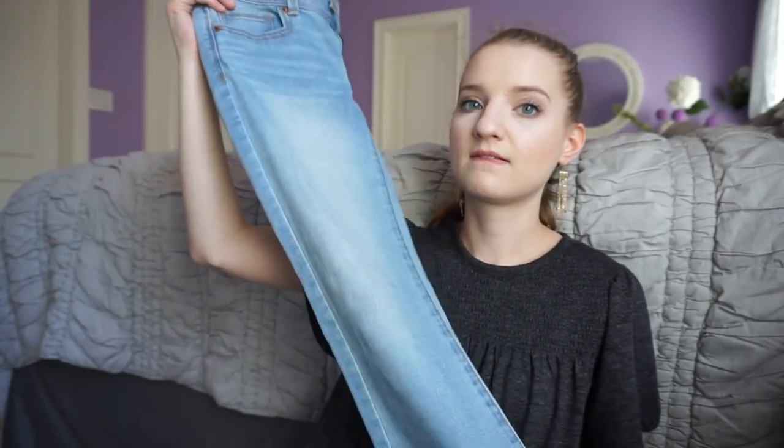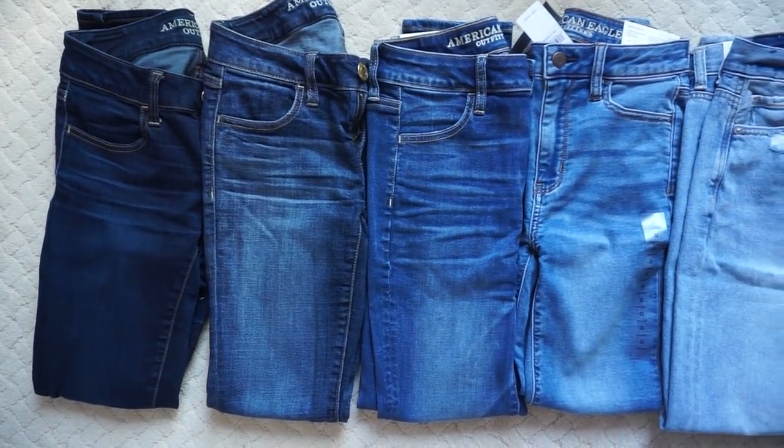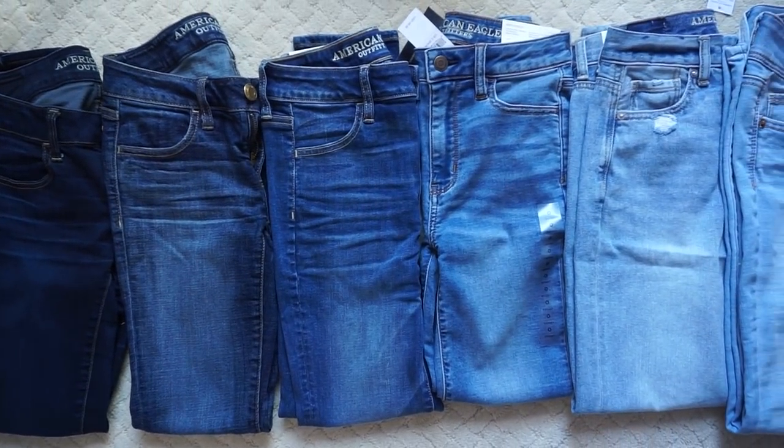I'm going to get my other jeans and show you all of them compared. These are a pair my mom actually thrifted — a super light wash boot cut jean. These are a look. I can't wait to try on all my stuff with these new jeans. I want to pair these with that yellow top so bad. Luckily all of the American Eagle jeans are different enough in tone where I feel justified in having all of them.